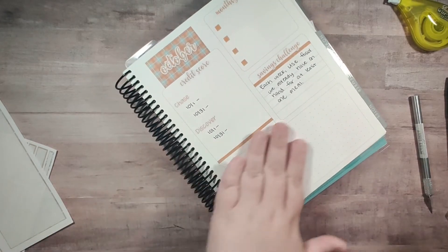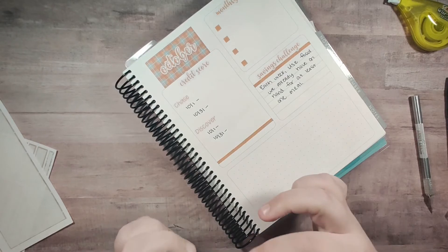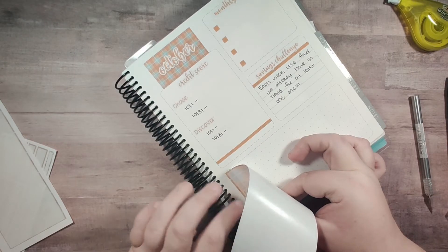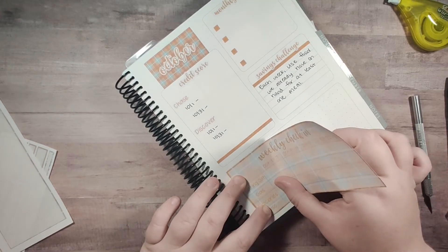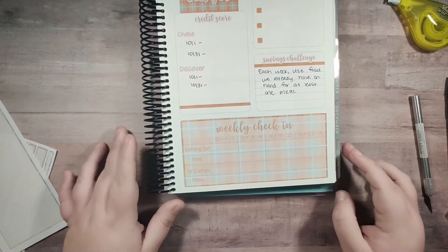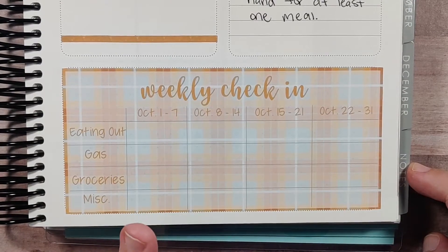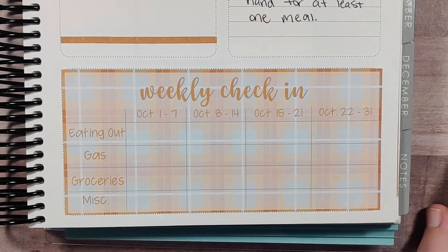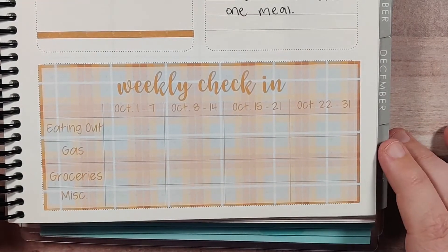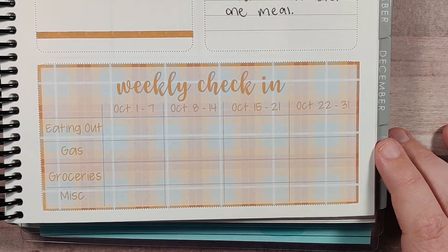The next thing is this big space that I wasn't really sure what to do with in the beginning of the year. Because we don't have a lot of pages in this planner and I use two pages for my budget — separating them into categories — I use this for my weekly check-in. I have it set up with eating out, gas, groceries, and miscellaneous, and then I go from the 1st to the 7th, 8th to the 14th, 15th to the 21st, and then 22nd to the end of the month. This is where I track my weekly check-in and it works really well because it's not taking up the whole page — it's a really good use of this space.